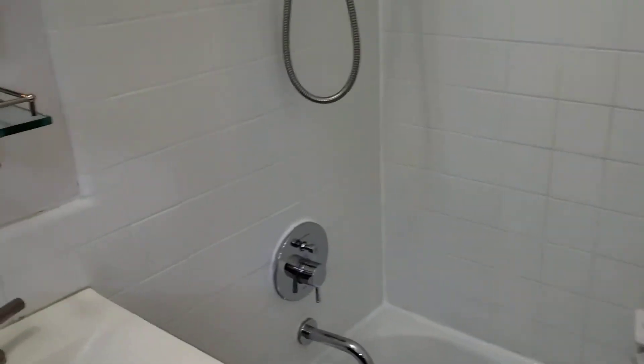You've got tiles surrounding your tub. It's kind of an older tub, but everything else looks renovated here.